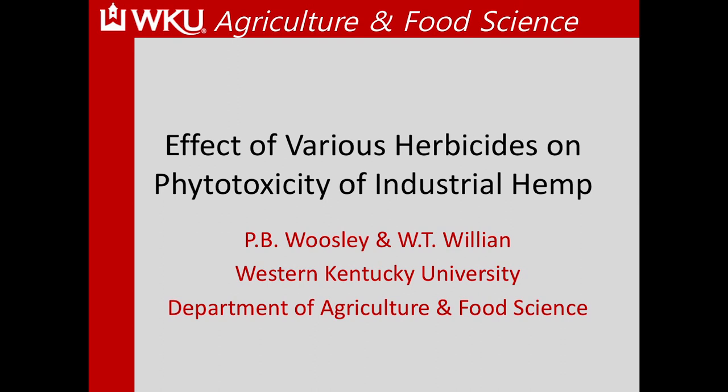My name is Paul Woosley and I am the director of the Agriculture Research and Education Center here at Western Kentucky University, which is a part of WKU's Department of Agriculture and Food Science.